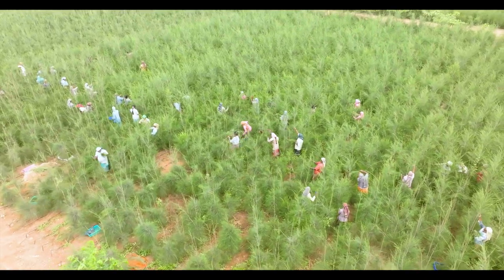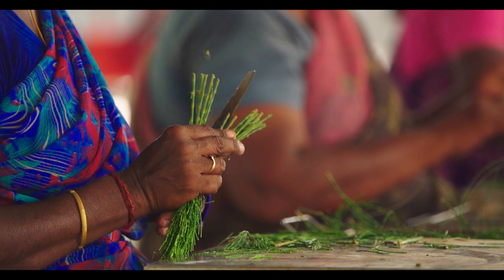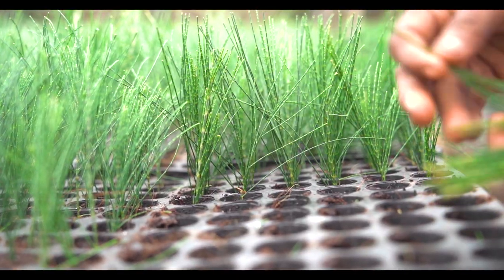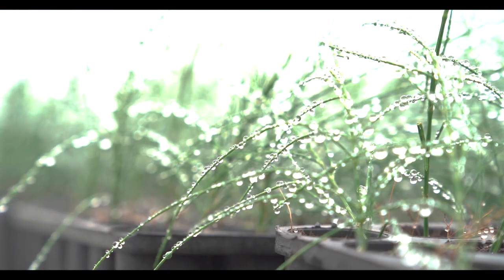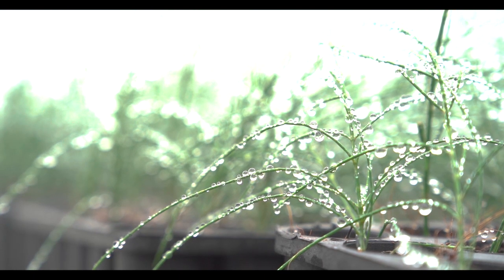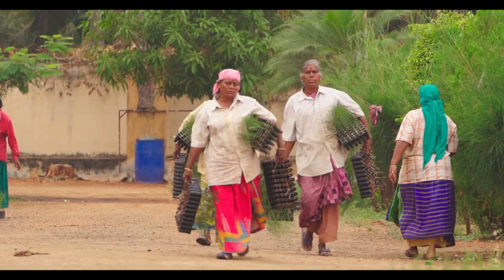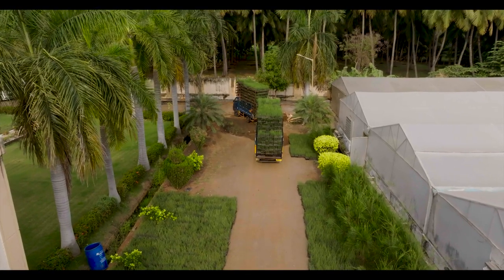Cuttings are collected from vegetative multiplication gardens and processed by treating them with fungicide. Thereafter, they are planted in a rooting medium. These cuttings are then placed in mist chambers in high humidity conditions to ensure healthy rooting. Once the rooting process is completed, they are removed from the mist chamber to allow acclimatization to natural conditions.